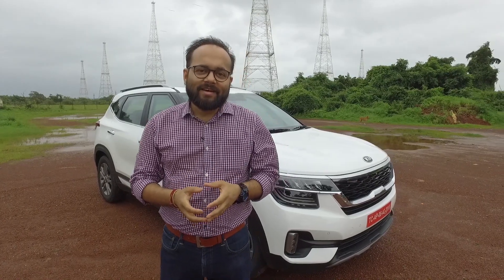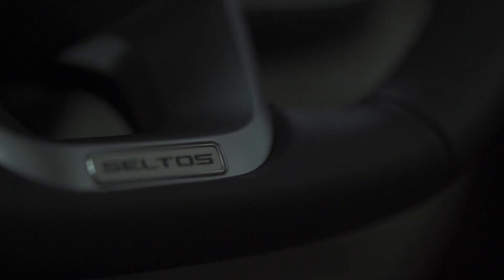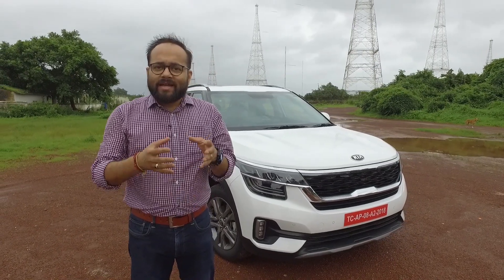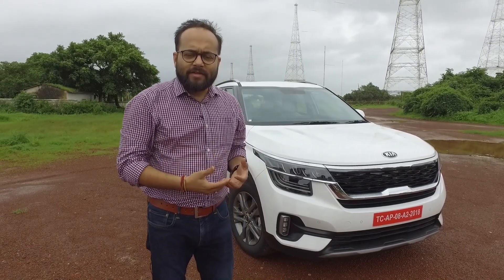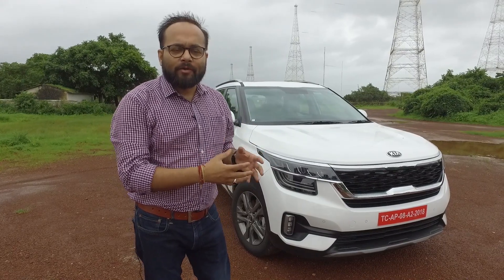Over the last few years, Kia has created a huge reputation for the products it has created for global markets, especially with its design, earning the company a couple of Red Dot awards. It has brought about that same design DNA into the Kia Seltos, and in this video we will take you through the details of the design and how the vehicle looks.